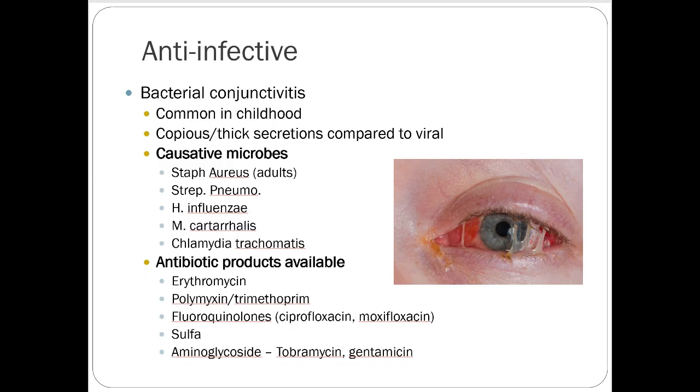Anti-infectives — talked about this during ID. Bacterial conjunctivitis is common in childhood with copious thick secretions, compared to viral. Causative microbes include staph aureus, strep pneumo, H. flu, and MRSA. Antibiotics available are listed, and we already went over this material so it won't be retested.